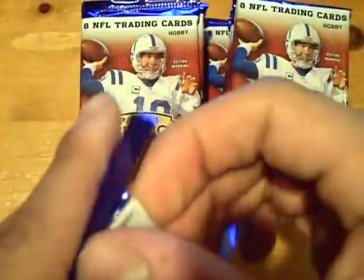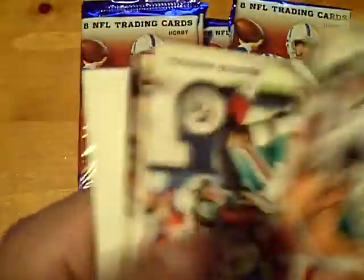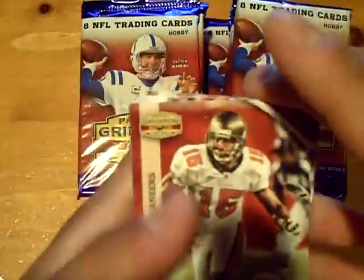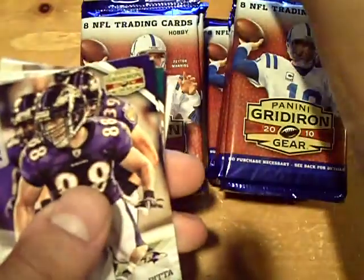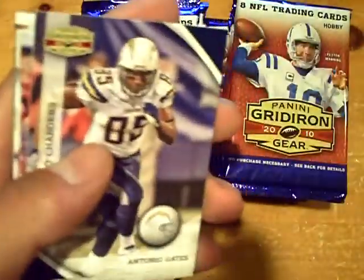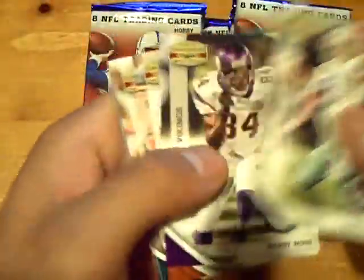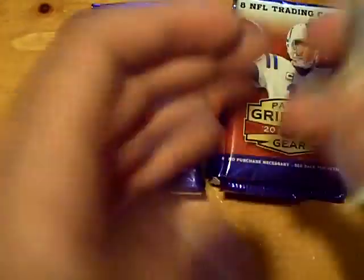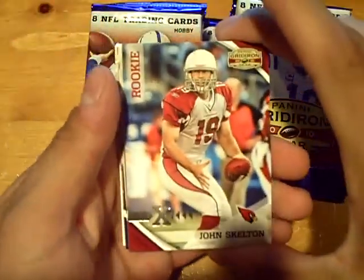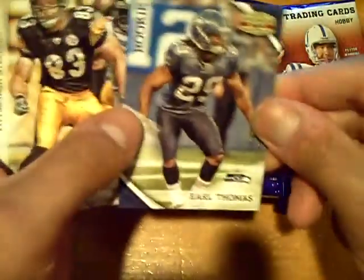Good luck again and here we go. Pack number one: we have a Reggie Brown for the Buccaneers, it's numbered out of 25. Flow numbered rookie of Dennis Pitta for the Ravens. John Skelton for the Cardinals out of 250, and a rookie of Earl Thomas for the Seahawks.